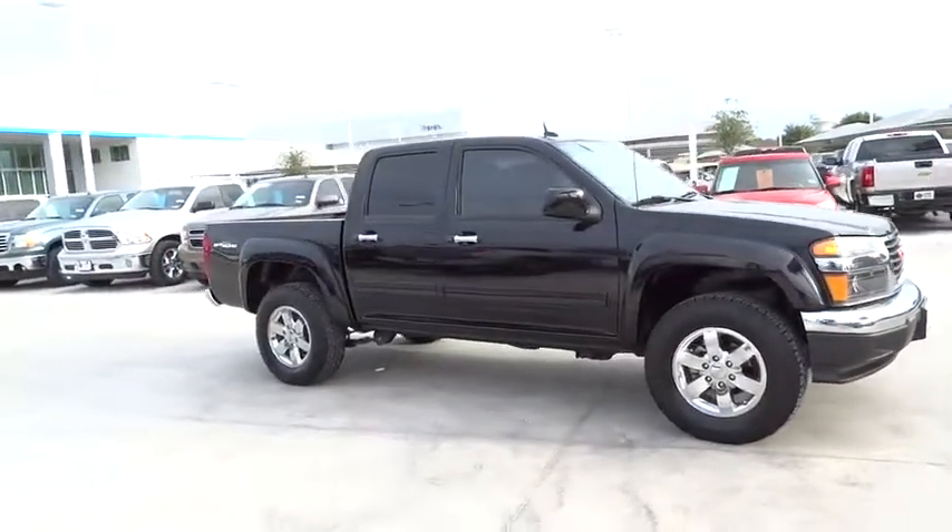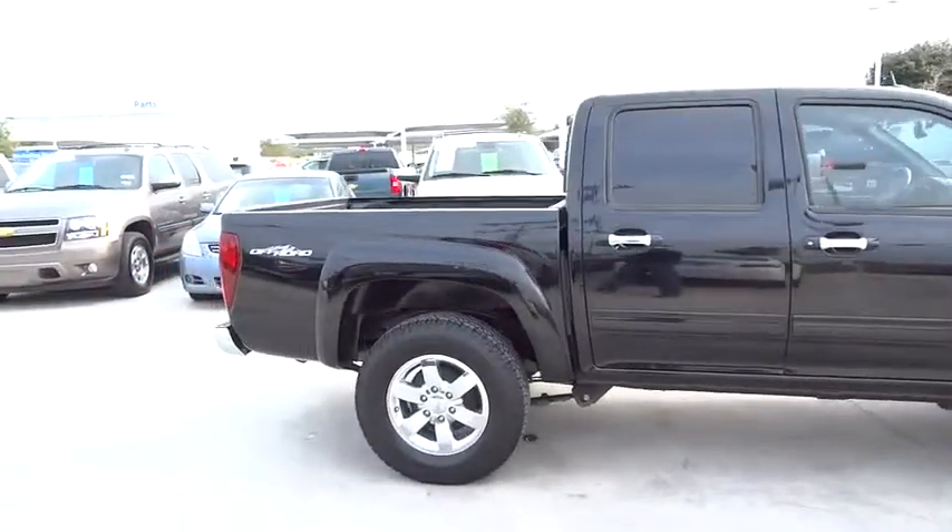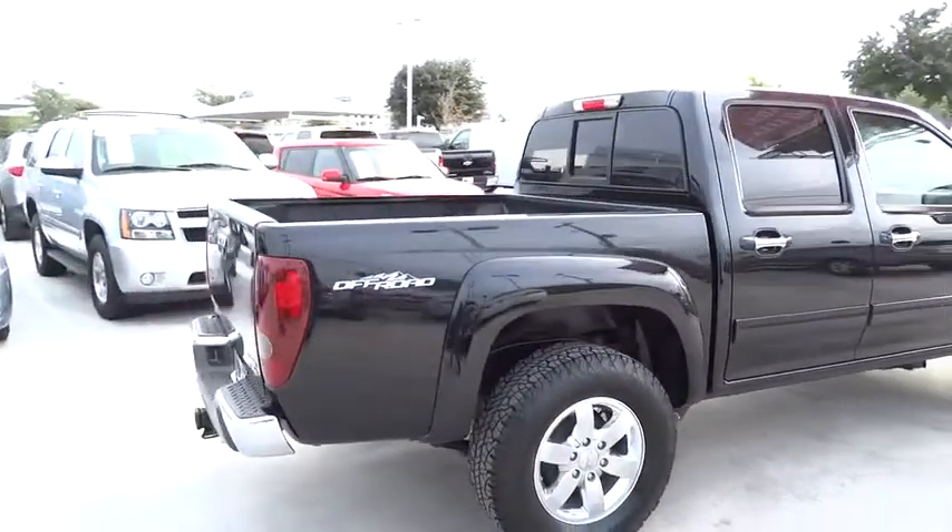The Canyon is engineered to absorb the bumps, handle the curves, supply superb traction, and provide seating for five, and is priced below $20,000.